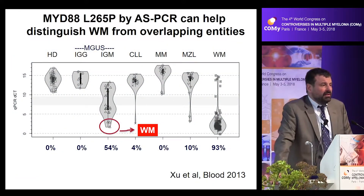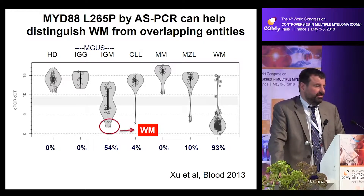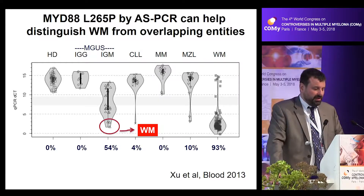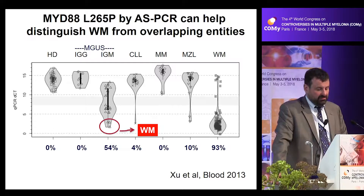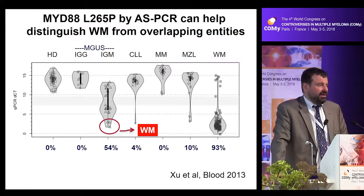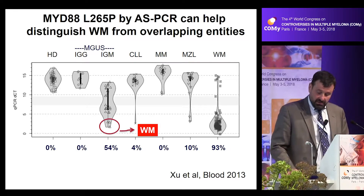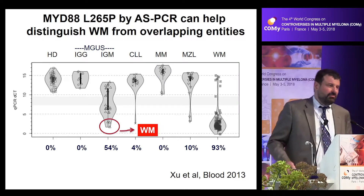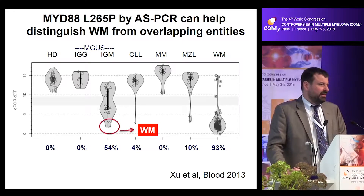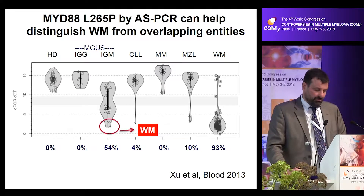Very importantly, the detection of MYD88 has helped us sort out Waldenstrom's from other diseases that often look like it, such as IgM-secreting multiple myeloma, marginal zone lymphomas, and even CLLs. Within IgM-MGUS patients, the stronger the MYD88 signal detected by PCR, the more likely those patients are to progress to Waldenstrom's.